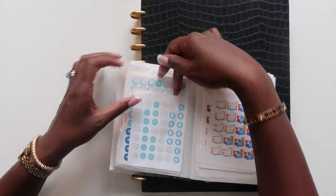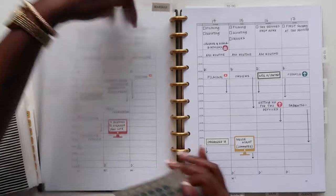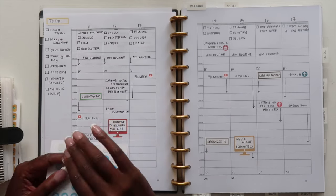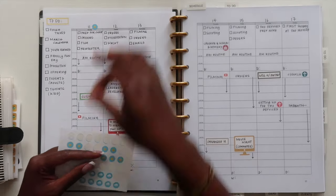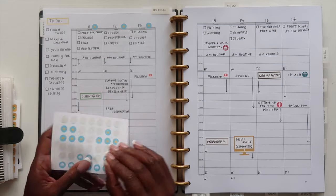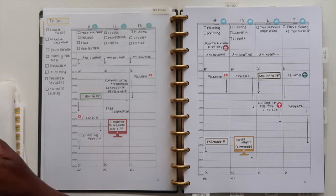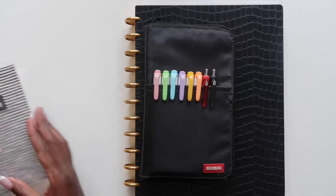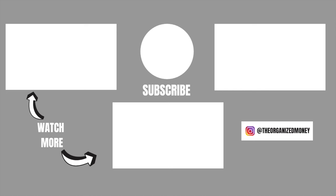I thought I was done, but I realized I did not add the weather into my schedule planner. I love adding the weather because it lets me know how to be prepared throughout the week. I checked the weather app and it's going to be sunny Monday, Tuesday, and Wednesday, then rain for the rest of the week — so I'll make sure I have an umbrella in my car. That will be it for this plan with me. Let me know in the comments how you're doing with your planner, and I will see you all in my next video. Keep organizing your life so that you can achieve your dreams!